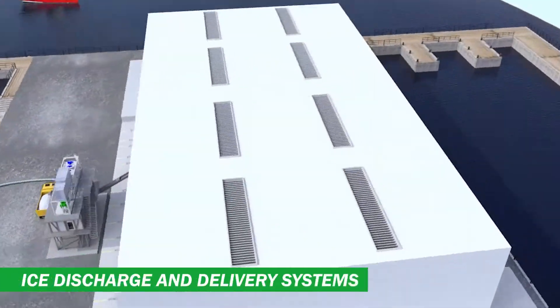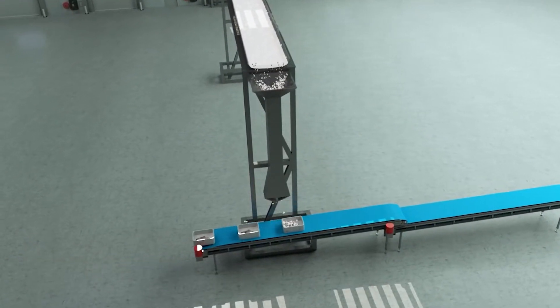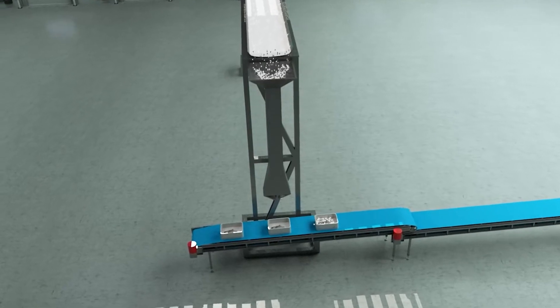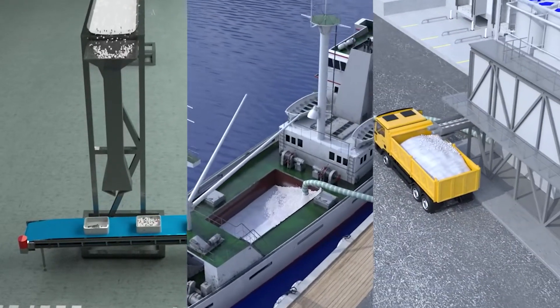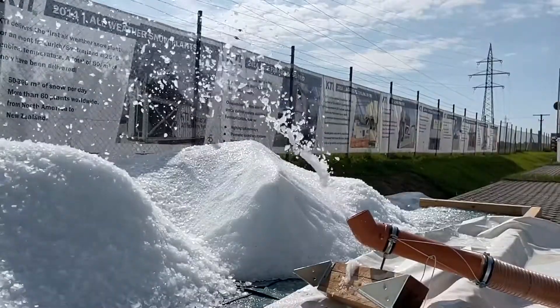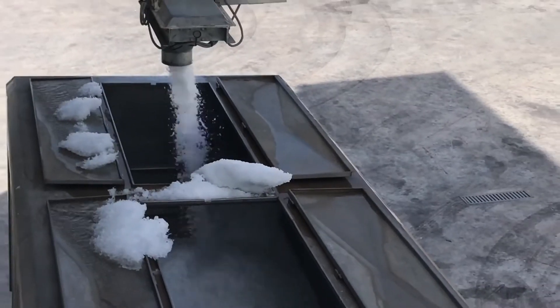After the ice is discharged from the ice storage, it is conveyed to any destination specified by our customers. This can be a processing plant, a fishing vessel, ice packaging machine, or onto a truck. The ice delivery systems and weighing systems are fully automated and ensure easy, efficient, fast delivery and exact dosing of ice.